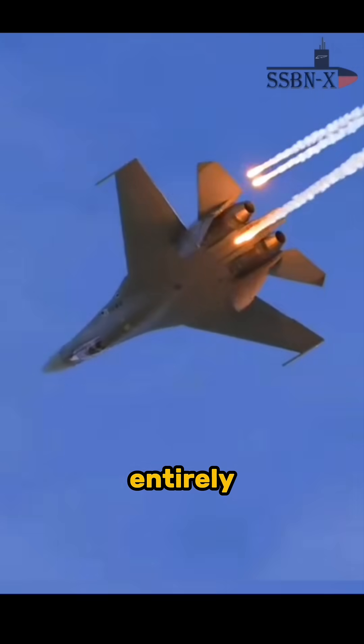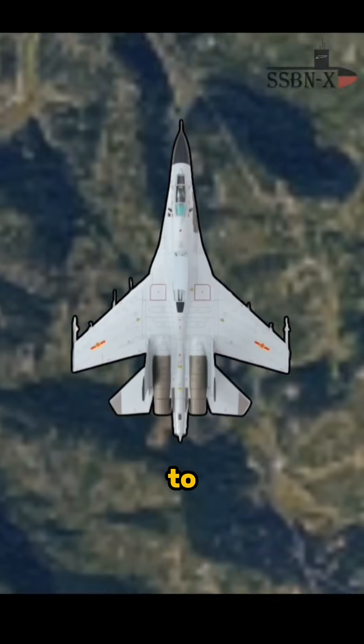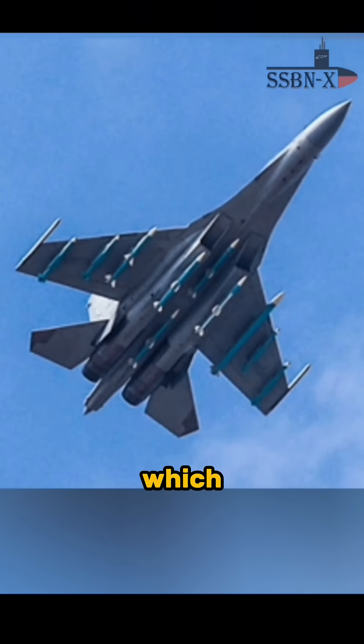However, this tactic is not entirely ineffective, as it can still reduce the J-16's RCS to some degree. But this reduction is only effective if the jet is not carrying weapons, which is unlikely.